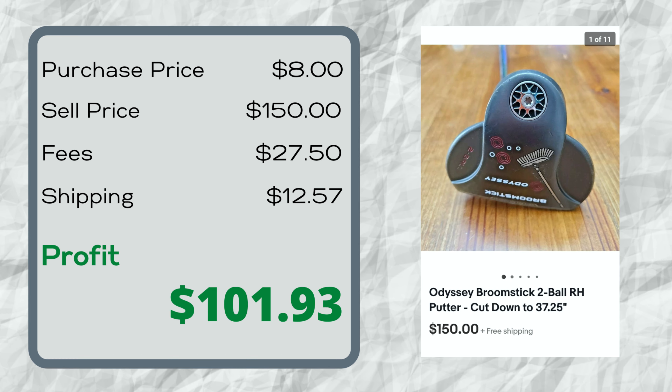Here's proof that if you find a good quality item with a good brand name, even if it's not in great condition, it'll sell. This is the Odyssey Broomstick Putter. Broomstick putters normally have a really long shaft, but this one had been cut down — it's supposed to be about 50-something inches and was cut to about 37 and a quarter with a jagged edge. I listed all that in the description, paid $8 for it at Goodwill, and it still sold for $150. It's going through the global shipping program to Australia, so the buyer is all-in at about $222.